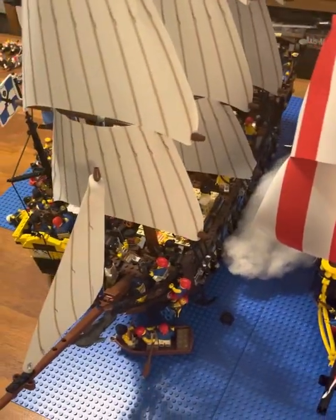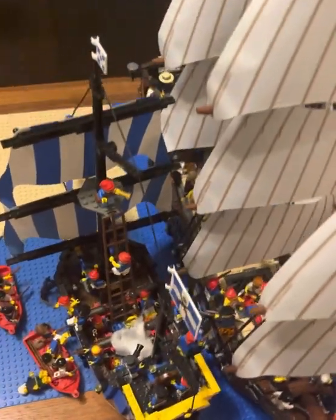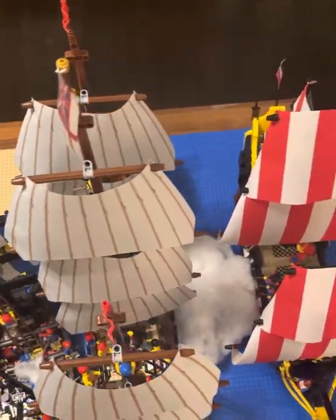Now it's not finished yet, this is a work in progress video. So I'll just show you some of the finer details that I've implemented, and explain to you what my ideas are for the future layout.